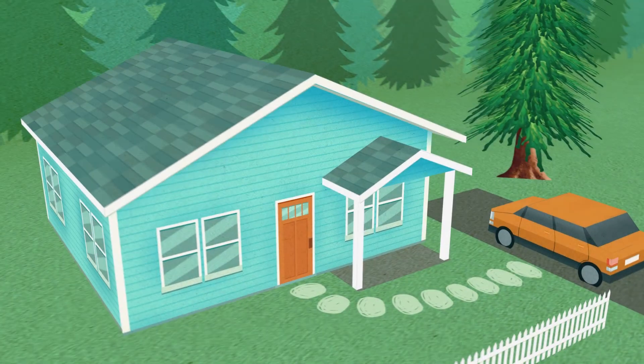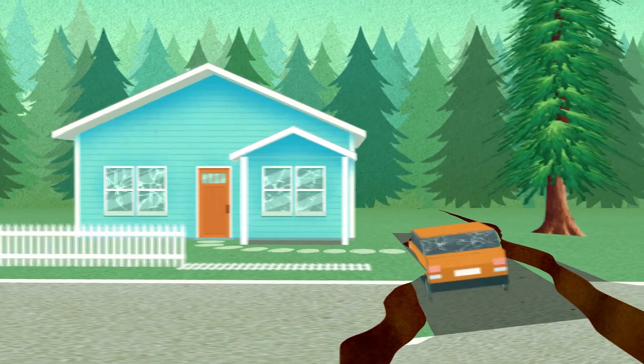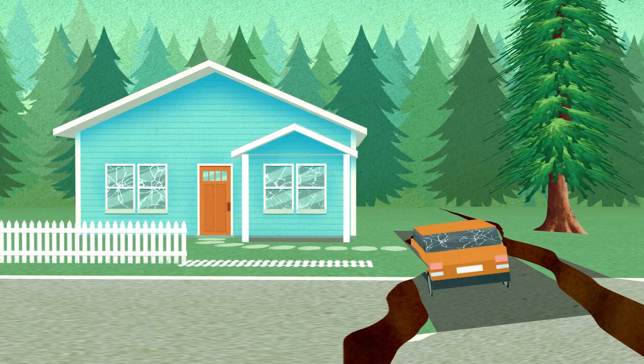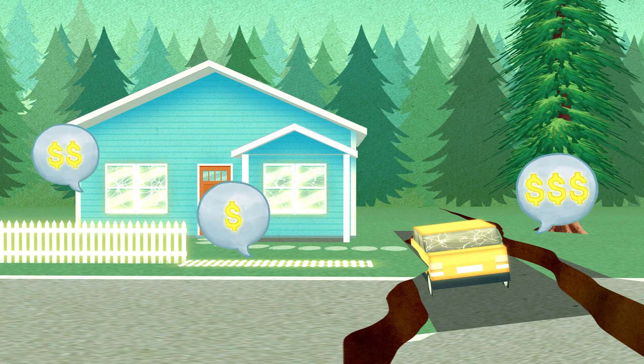The models estimate how frequent and severe future catastrophes are likely to be, where they are likely to occur, and the damage they can inflict. So when you enter information about assets that are potentially in harm's way, the model will output a full view of possible loss outcomes.